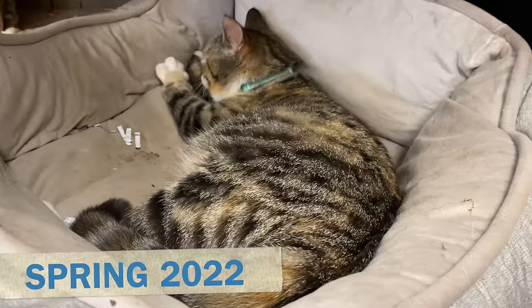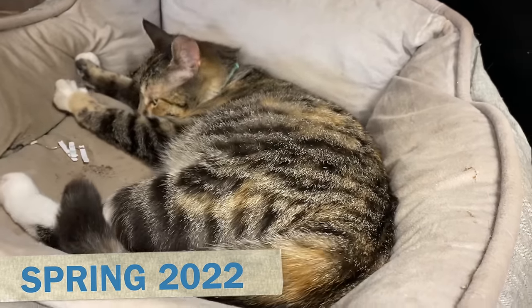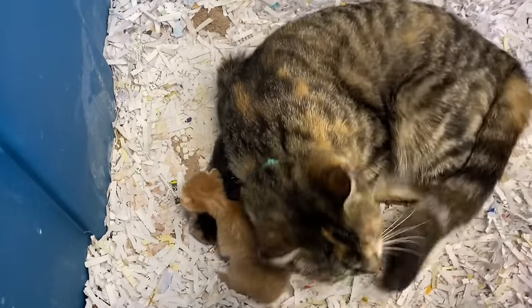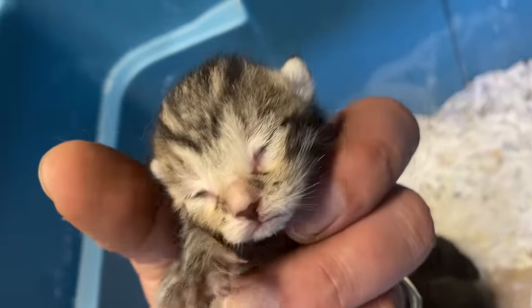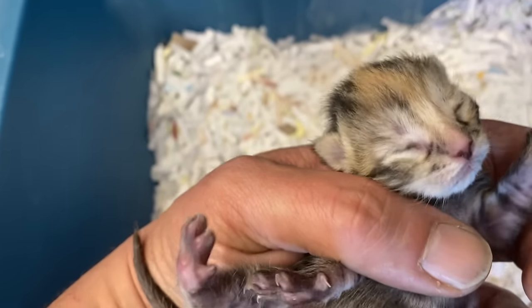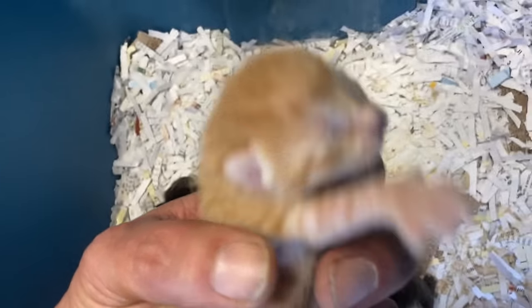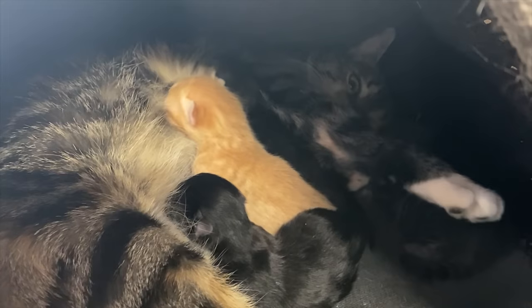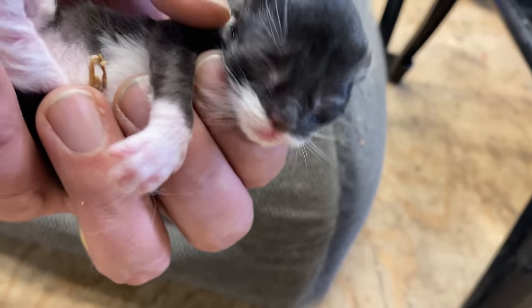We did get the two boys neutered, but I think I was too late because Maggie Mae Barn Cat got pregnant and gave birth to four beautiful kittens. We weren't looking to have kittens, but we accepted these kittens into the farm family — I mean, they're just the cutest. Maggie Mae is an excellent mother. All the kittens are perfectly healthy.